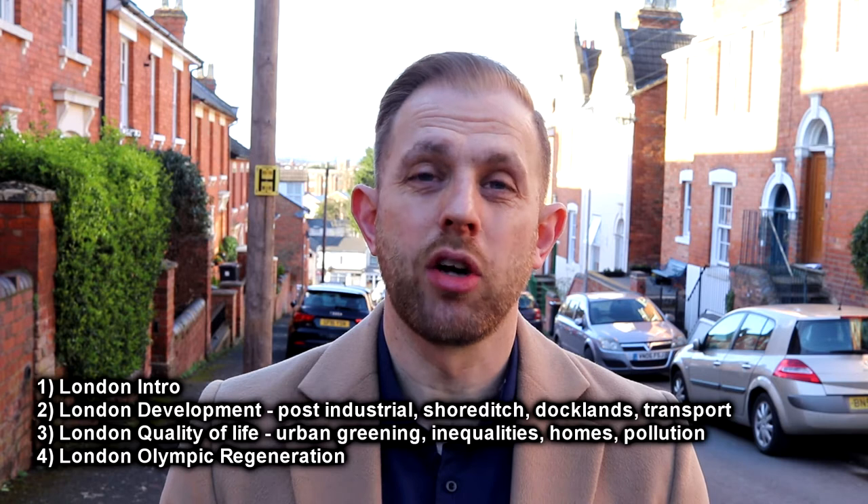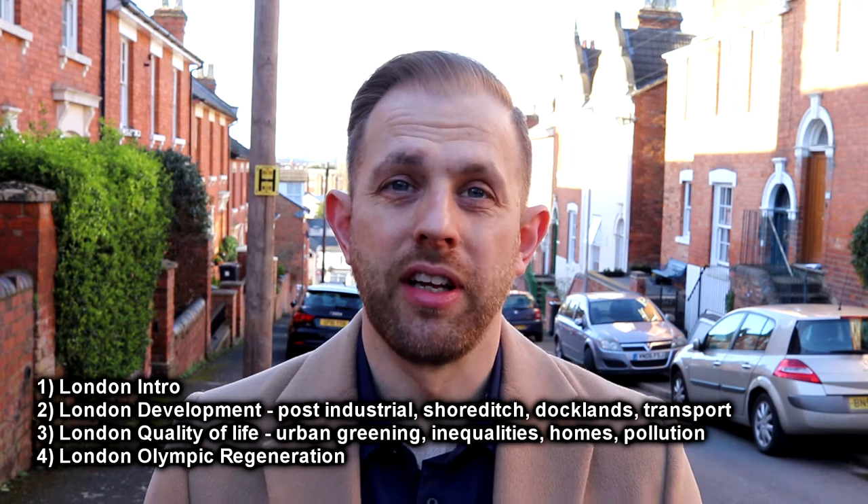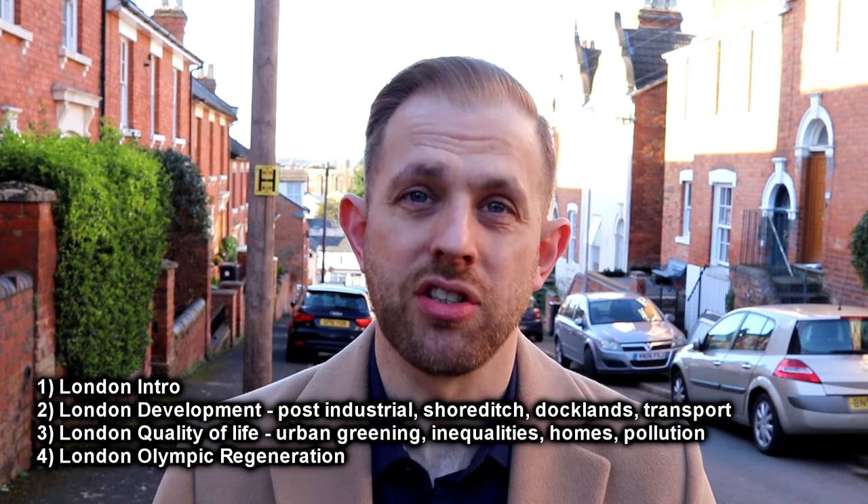Welcome back to another Sunday Morning Coffee video. This is the first video in a series of four looking at the urbanisation case study of London. In future videos I'm going to investigate the development across London as well as the differences in quality of life, and then finish off looking at the London Olympic regeneration site.